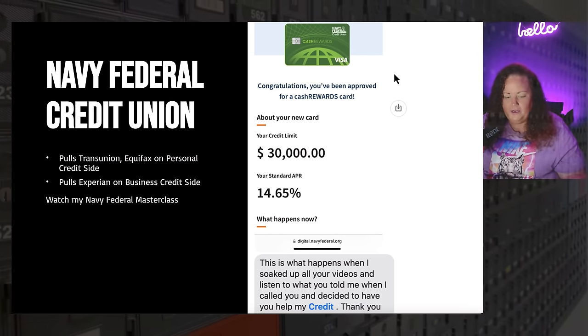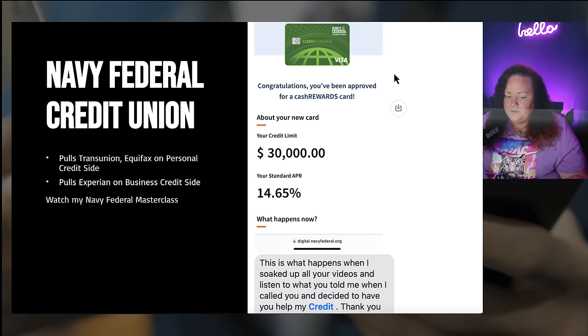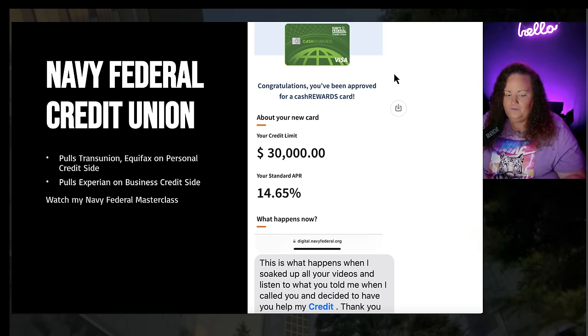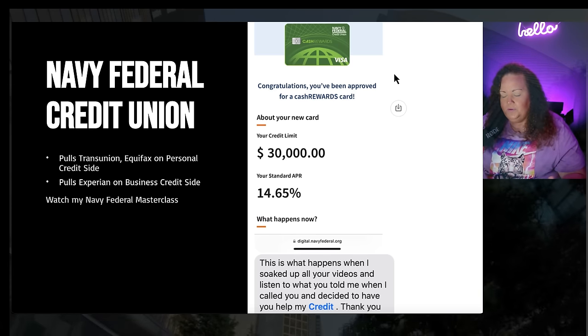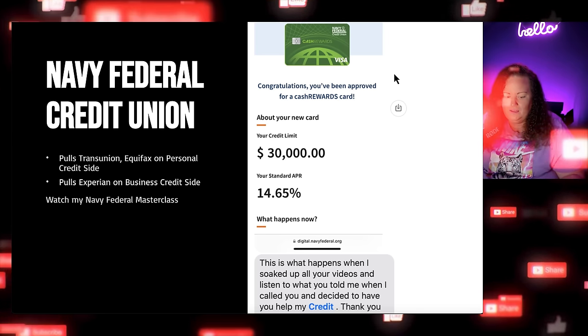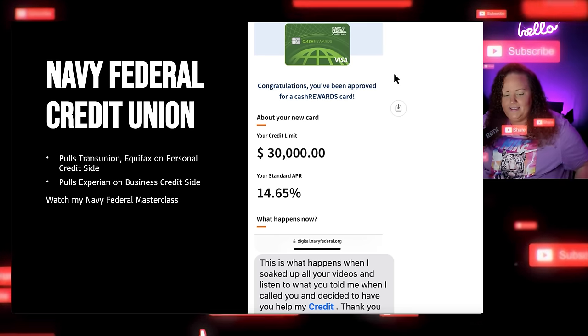Navy Federal is going to be pulling from TransUnion. Funny enough, they used to be an Equifax bank many years ago, and oftentimes they will still use Equifax on certain things. So sometimes you'll see two hard pulls from Navy Federal — one on TransUnion and one on Equifax. The majority of the time they are just going to be using TransUnion, but I have seen them pull Equifax and TransUnion for auto loans. TransUnion is their primary credit bureau and Equifax is their secondary.